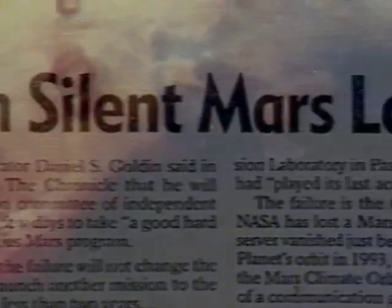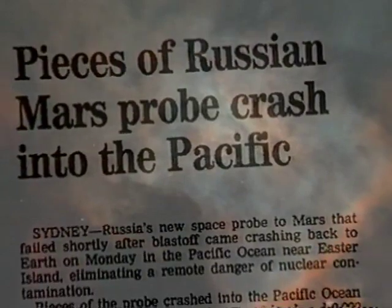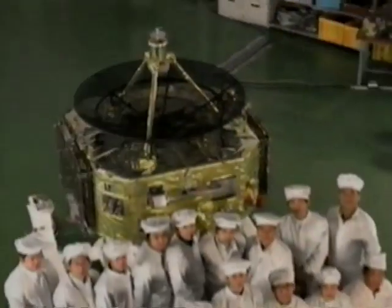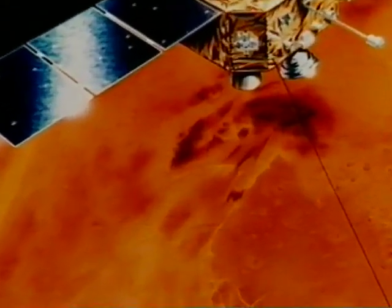Conspiracy theorists and mainstream scientists alike begin to talk about a kind of Martian Bermuda Triangle. More than half the probes sent to Mars since 1960 have failed. Russia has lost 16 out of 19. The U.S., 4 out of 12, including the $1.4 billion Mars Observer in 1993. Japan is 0 for 1. Their first and only probe, Nozomi, is currently out of its planned orbit, slingshotting around the sun, and may return to Mars, if they're lucky, in 2001.